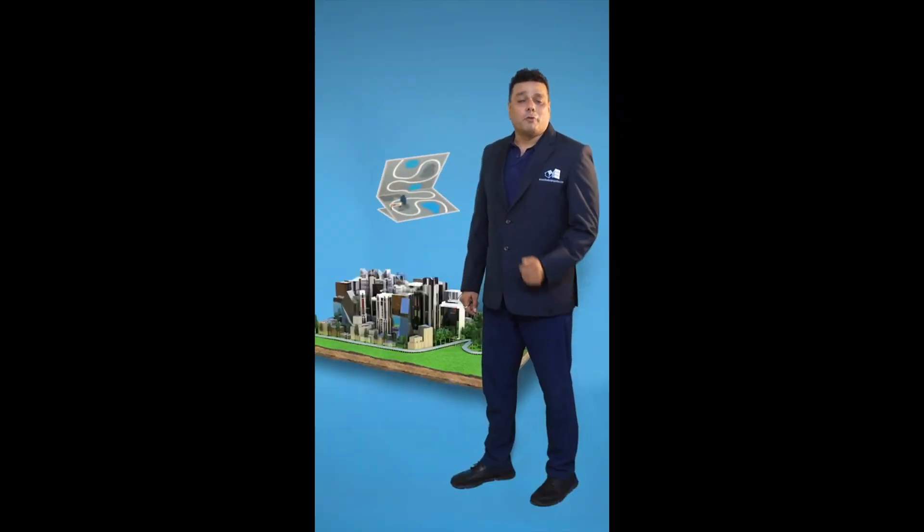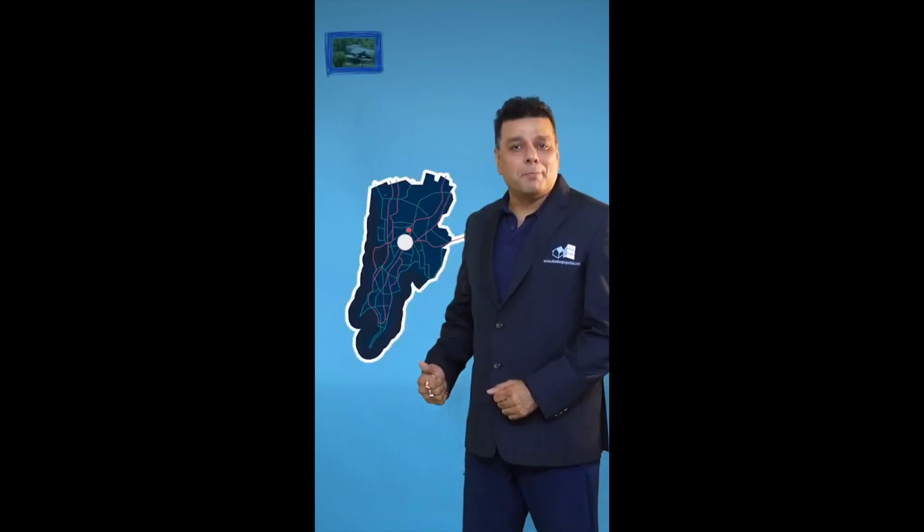Hi, this is Jeetu Chhabriya and I am your real estate agent for residential and commercial properties to buy, sale, leave and license in Chembur, Devnar, Gobindee, Ajmera Island, Lola NCP and BKC. Please contact me on 9820182285. This is Jeetu Chhabriya from Rupa Master Agency, Chemburproperties.com.